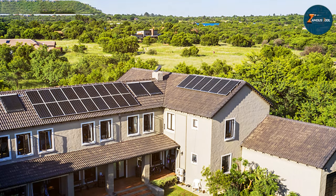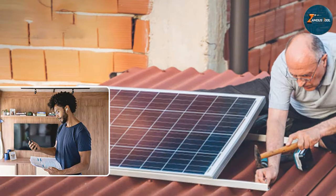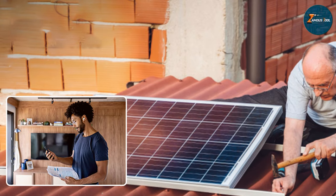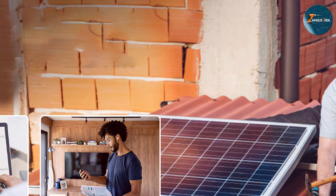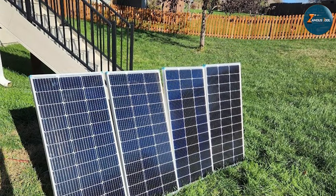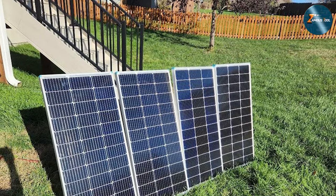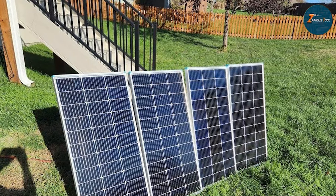Ideal for residential use, camping, or as an alternative power source for remote locations, the EcoWorthy 1.6KW Complete Solar Panel offers reliability and sustainability. Its comprehensive kit includes everything you need for a seamless setup, ensuring you can start harnessing solar power right away and upgrading your energy independence with this state-of-the-art solar panel system from EcoWorthy.